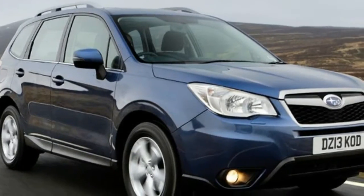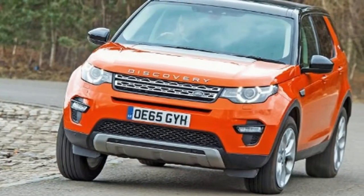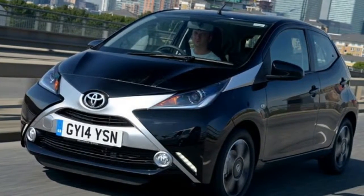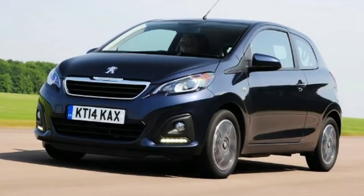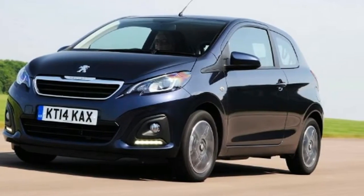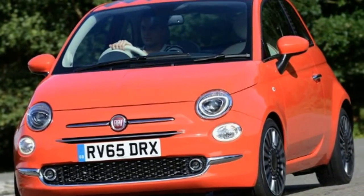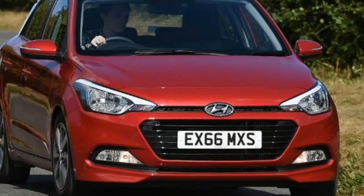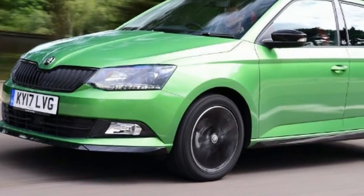Fiat 500 — £205 per month. Model: Fiat 500 0.9 TwinAir Lounge. Per month: £205. List price: £14,615. Aim to pay: £12,900. Deposit: £915. APR: 4.5%. Deposit contribution: £1,100. Number of payments: 47. Final payment: £4,489. Total paid by customer: £15,039.